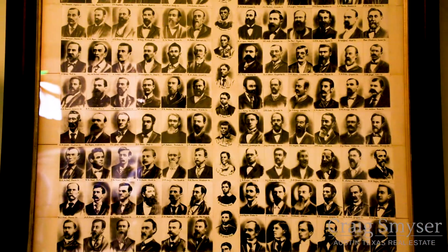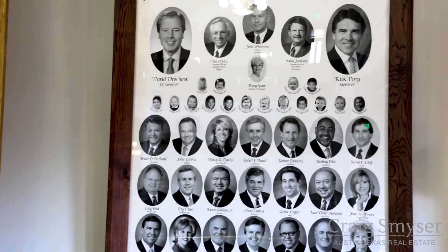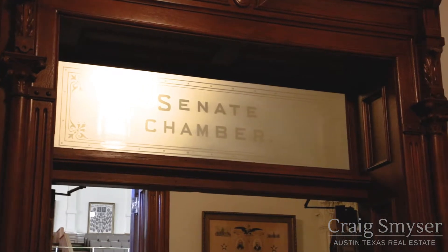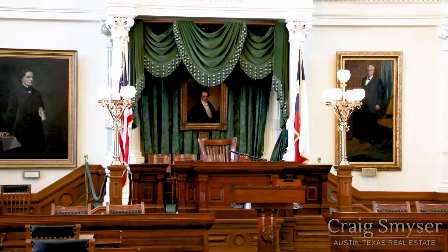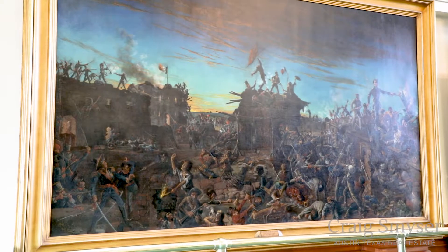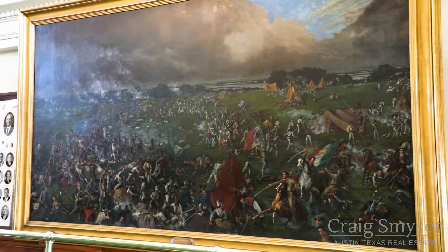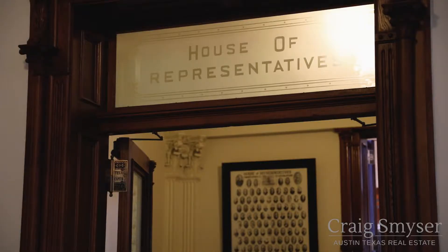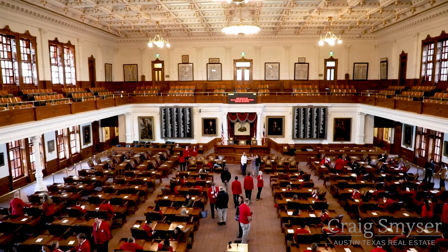Legislative sessions occur for 140 days every odd-numbered year, beginning the second Tuesday in January. During session, 31 senators meet here in the Senate chamber. Located in the front of the room is the lieutenant governor's original walnut desk, while anchoring the west side of the room are two large paintings by noted early Texas artist Henry Arthur McArdle. The Senate worked directly with the House of Representatives during legislative sessions to enact Texas state laws.